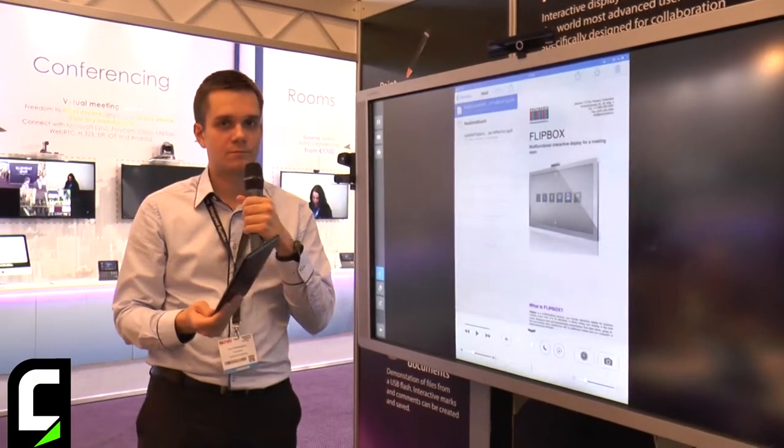As you can see, we can use Apple's AirPlay technology to show the screen on the Flip Box. Here it is. So this is our second product that we are showing today — this is a software. The name of it is Polywall.